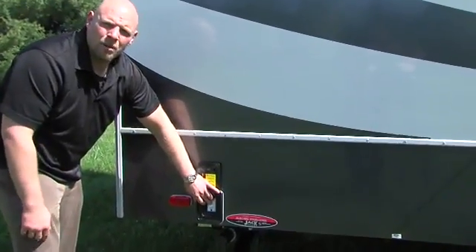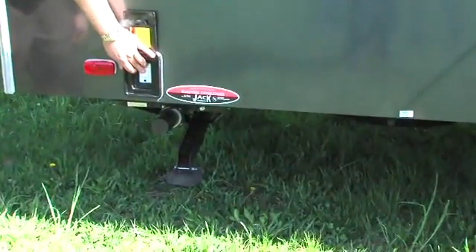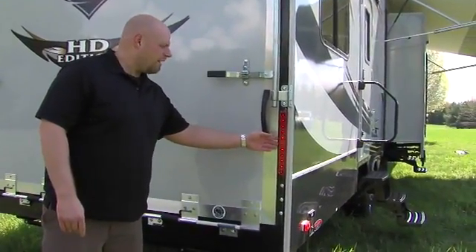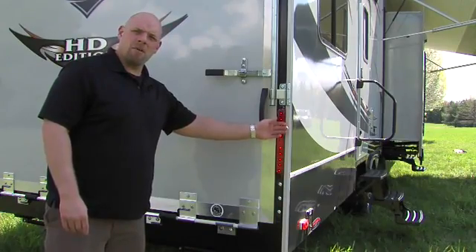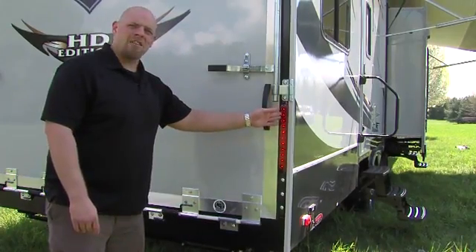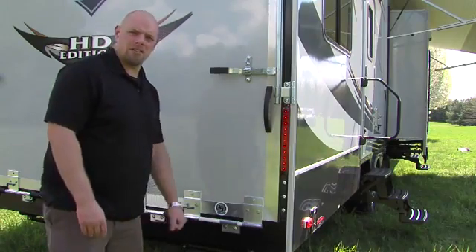You'll also notice that Cyclone comes standard with rear electric jacks, which is much more convenient than the manual crank-down jacks found on many other models. To the rear of the unit you'll see our big bright LED tail lights. We put these inside the vision of motorists, not tucked down at bumper level like most competitors — and they're also visible when your ramp door is down so you can see your flashers flashing.